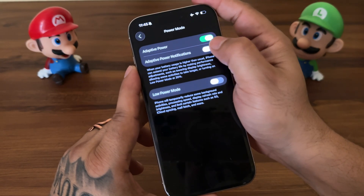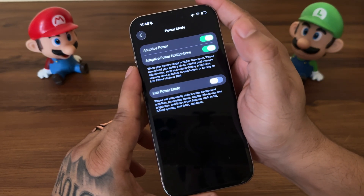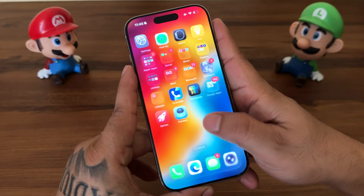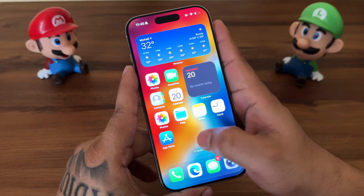It will also automatically turn on Low Power Mode when your battery hits 20%. You can also toggle on the Adaptive Power notification option to get notifications when Adaptive Power activates during the day. Even if notifications are off, Adaptive Power will still work to save your battery.